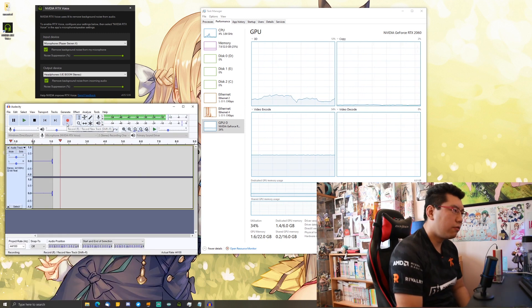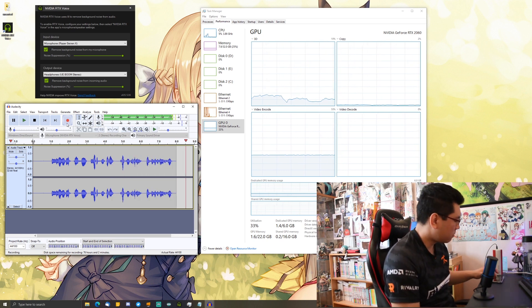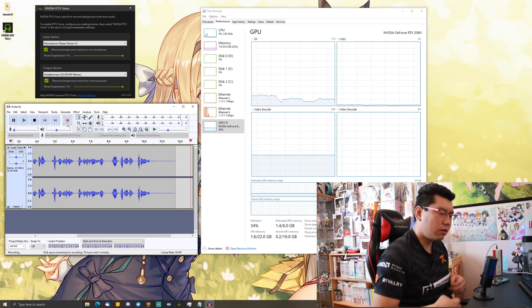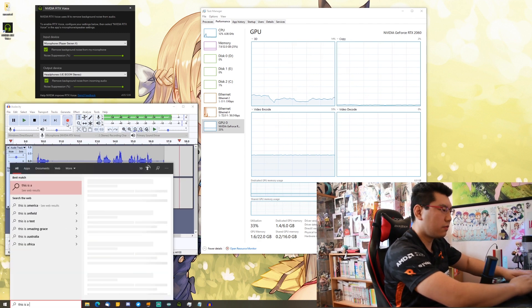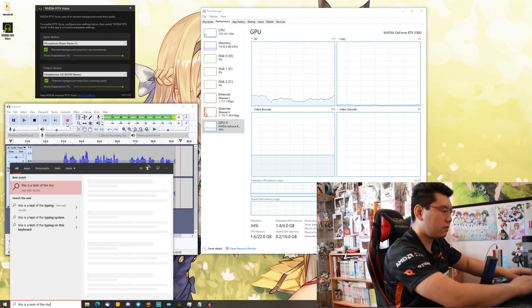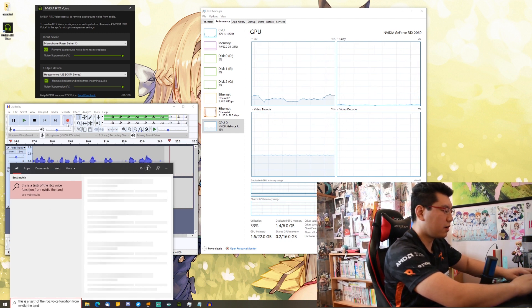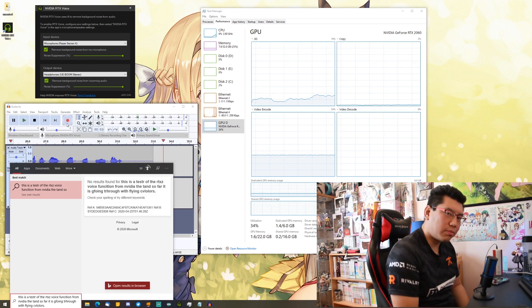This is the sound of my voice going through the RTX Voice plugin straight to Audacity from the Razer Siren X mic. Now I'll turn on some background noise — and I might as well type something on my keyboard as well. This is a test of the RTX Voice function from NVIDIA, and so far it is going through with flying colors. Please ignore the typos.